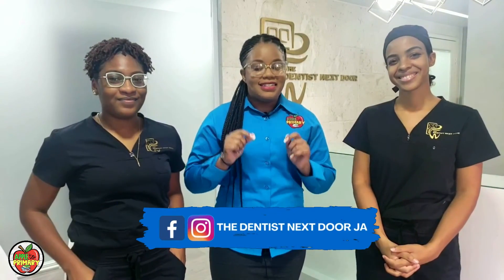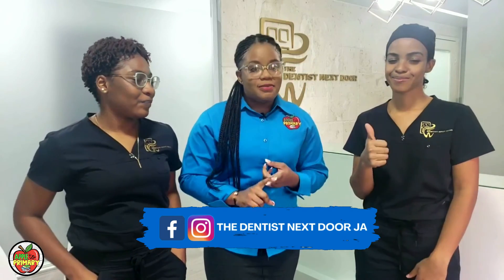Thank you so much for watching, Bookworms! And thank you so much to the dentist from The Dentist Next Door for being a part of today's video. Thank you so much for having us — it was so fun, we can't wait to meet the Bookworms! It is always a pleasure. Now, if you're interested in following and becoming a patient at The Dentist Next Door, the descriptions are below. You can also follow them at The Dentist Next Door JA on Facebook and Instagram. Thanks for watching, Bookworms — bye!